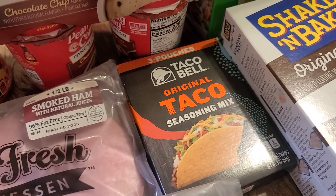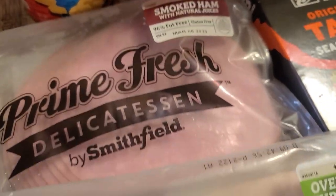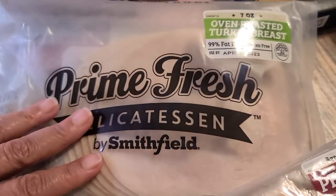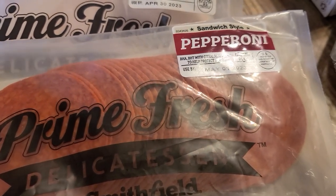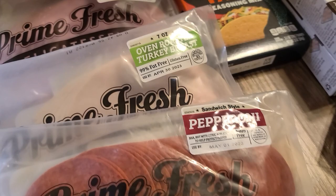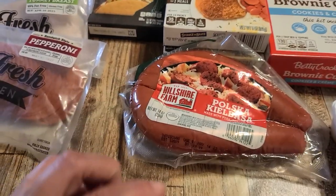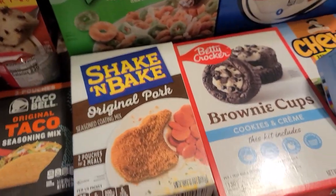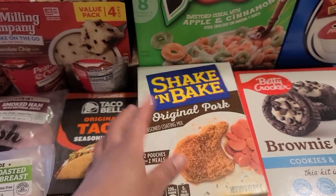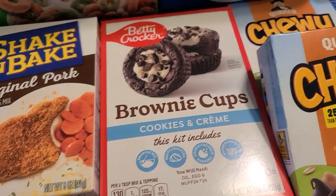I grabbed a box of taco seasoning mix — only $0.99. We grabbed some lunch meat: smoked ham, oven-roasted turkey breast, and pepperoni, all Smithfield, about $3.99 each. We also picked up two packs of kielbasa — my husband loves this stuff. We grabbed two boxes of shake and bake pork for only $1 each. And the cookies and cream brownie cups — I'm going to make these with Elijah. I think these were $1 as well.